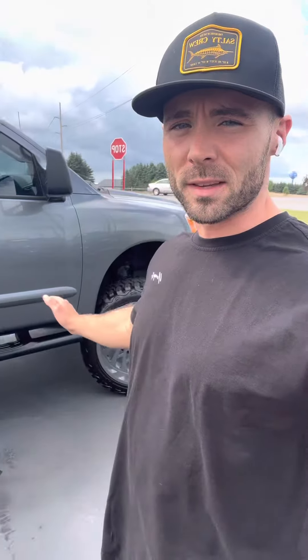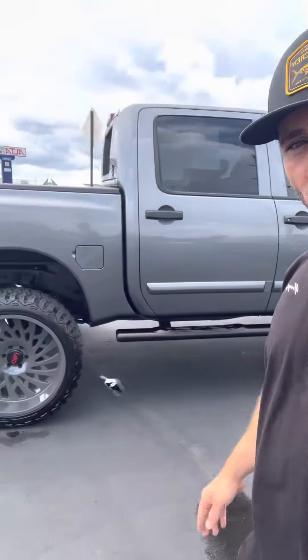This 2017 Silverado has brand new 35-inch tires and 20-inch Fuel wheels — it's lifted, full crew cab, leather interior. This is a Nissan Titan with 24-inch Cali Off-Road wheels and brand new 35-inch tires.